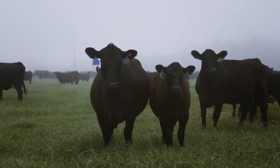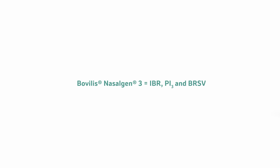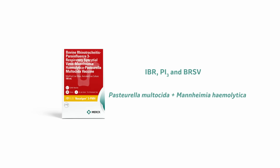The first new intranasal product that Merck Animal Health brought to market was Bovalus once PMH. The next step was adding a BRSV virus to IBR and PI3, creating NasalGen 3. The final product was Bovalus NasalGen 3 PMH — three viruses and two bacteria all in one intranasal vaccine, something never done before and very unique and beneficial for the cattle industry.